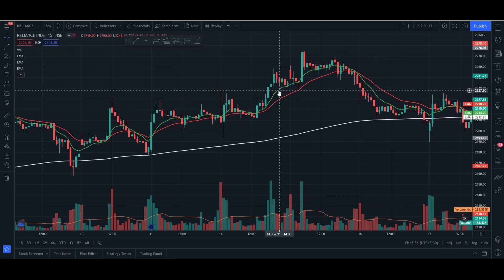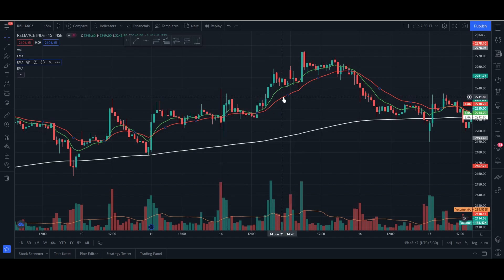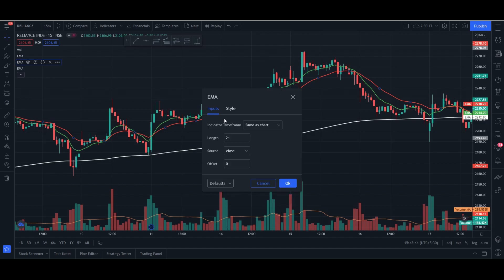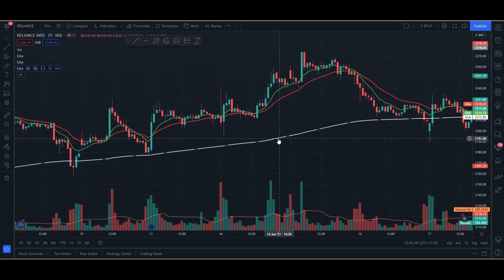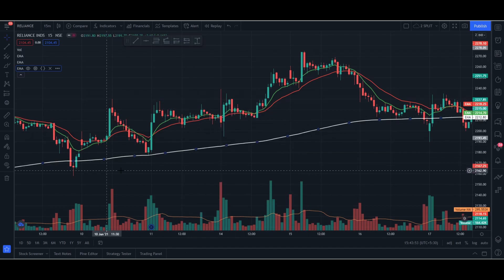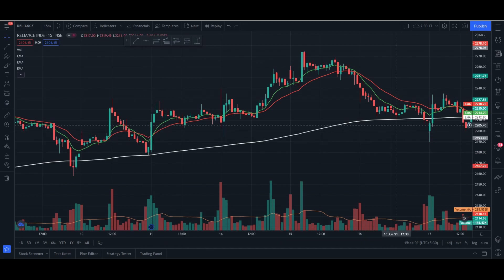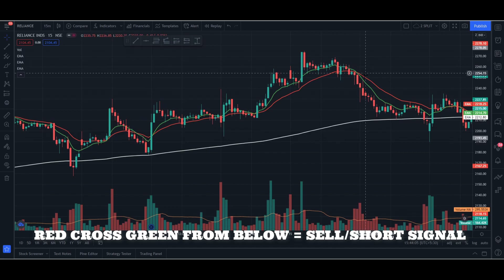As you can see here, the green one is the fast moving average — that is the 9-day EMA. The red one is the slow moving average, which is the 21-day EMA. I'm also going to be using a white one, which is the 200-day EMA. This EMA shows the long-term trend of the stock and can help us filter fake signals. When the green EMA crosses the red from below, it's a buy signal. When the red EMA crosses the green one from below, it's a sell signal.